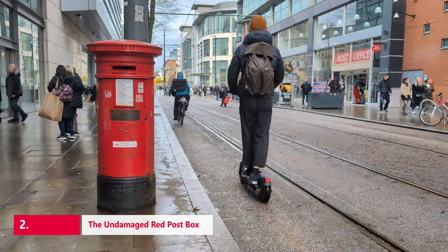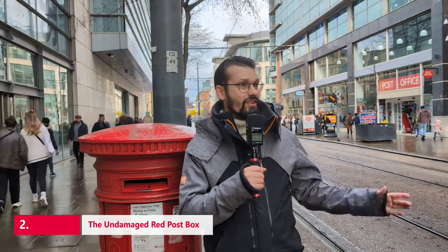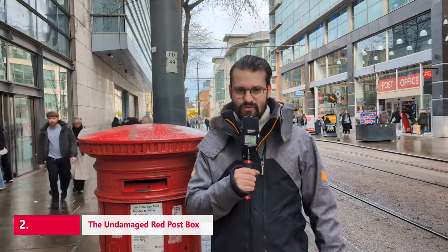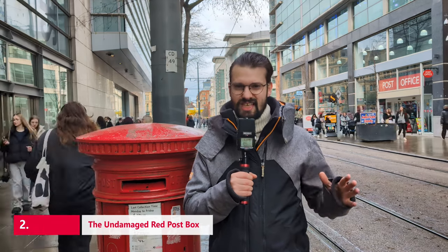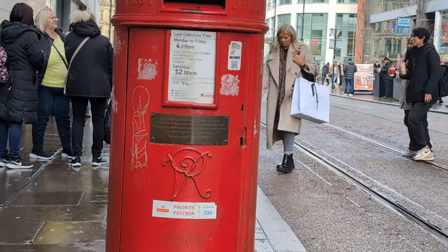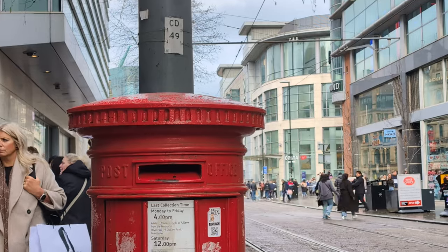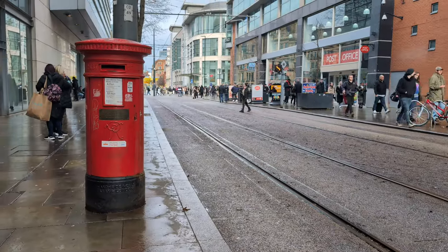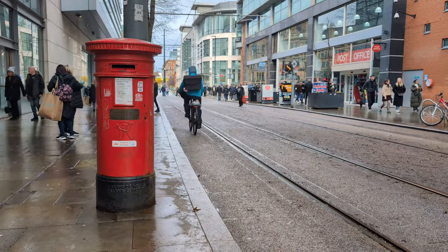In 1996, a bomb was detonated by the IRA, blowing up most of the surrounding area in Manchester City Centre. This letterbox remained unscathed from the attack and stands as a monument to Manchester's resilience against terrorism. The bright red postbox, an iconic British structure akin to the country's phone booths, was one of the few structures left standing. The mail it contained was untouched and was delivered as if nothing had happened.